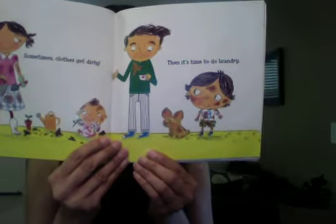Sometimes clothes get dirty. Then it's time to do laundry. It's laundry day, Mom tells Henry.